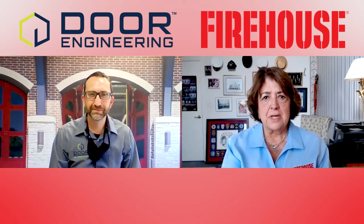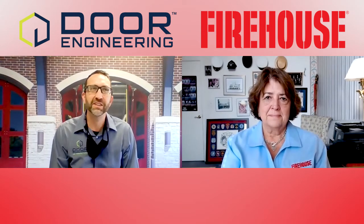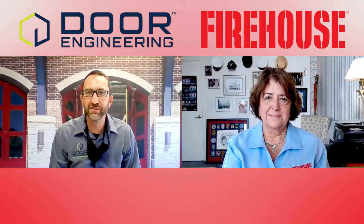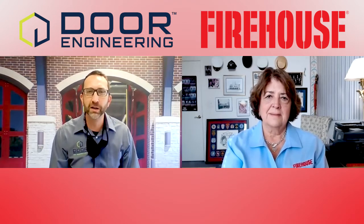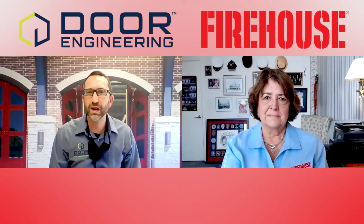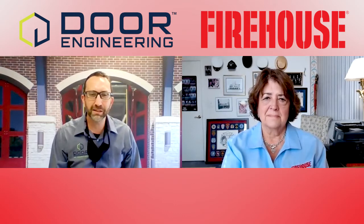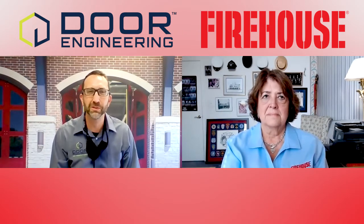Tell us a little bit about Door Engineering — how did they get into making fire station doors? We've been around since about 1967, founded in Watertown, Minnesota. We were just a small family-owned company, primarily doing aviation hangar doors and four-fold doors. They were used on agricultural facilities, grain loadout facilities, and parking garages because they're a real industrial and durable door system. We did a few fire stations in the Midwest in the 70s and 80s, and Minneapolis Fire Department was using the doors into the 90s. Really, it took off in 2000 when the fire rescue industry started to recognize it as a superior door system for emergency response.